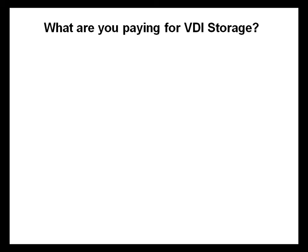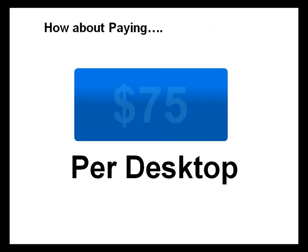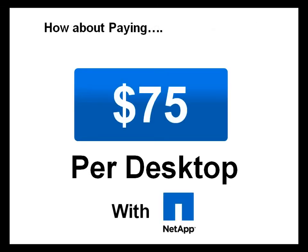What are you paying for your VDI storage? Are you paying $700? $500? $300? Well, let's get serious. With NetApp, you can pay as low as $75 per desktop. Let's show you how.